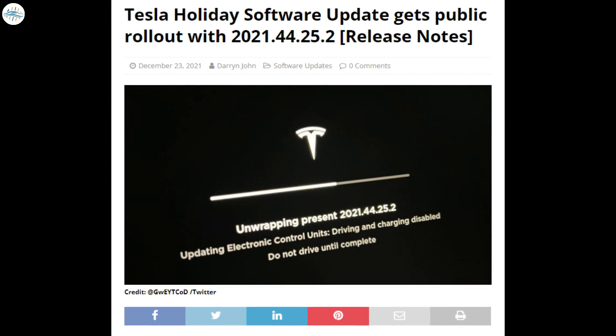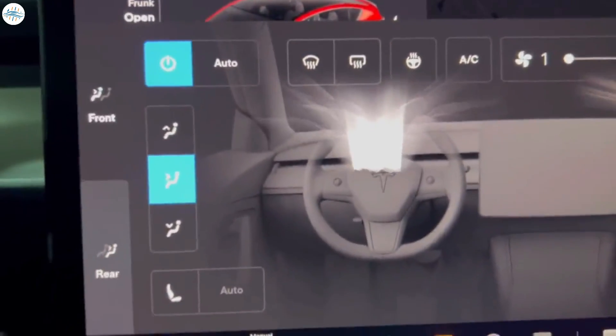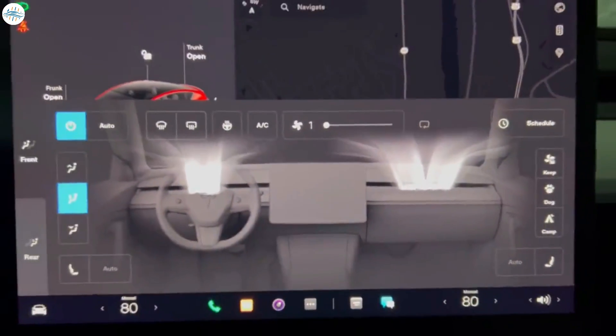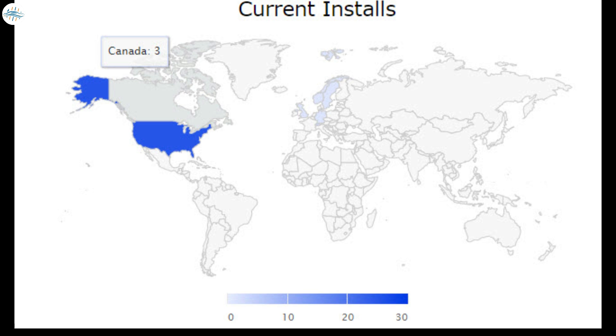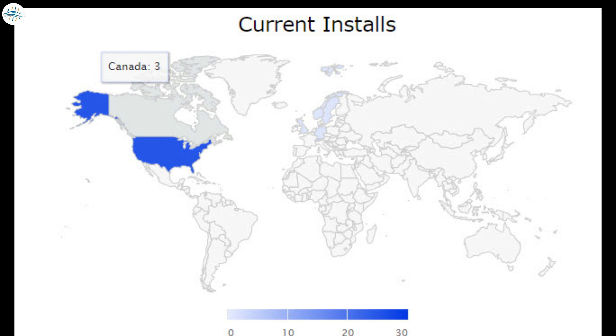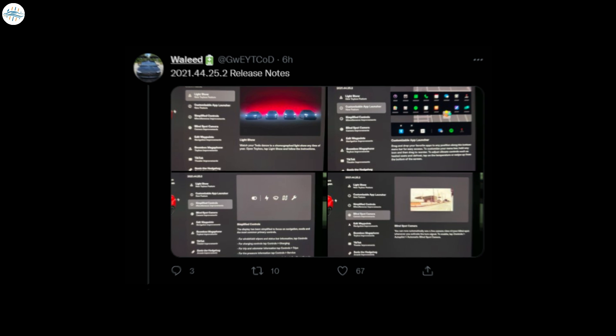Moving to the next update: Tesla's 2021 holiday software update is getting a public rollout with version 2021.44.25.2. The update was first detected by TeslaTip on a Model 3 in Germany at 5:35 PM Pacific Standard Time. Since then, a number of installs have appeared in the US and a smaller number in Canada, with Tesla Fi reporting just three vehicles with the new software north of the border. One of the lucky few to receive it in the first wave was Model Y Performance owner Waylead, who shared photos of the release notes on Twitter, showing all features leaked in the employee version have appeared in the public release.